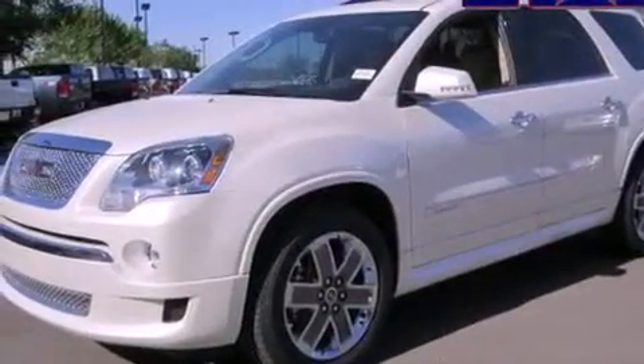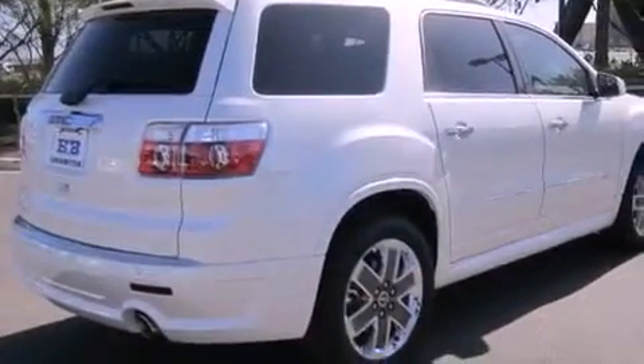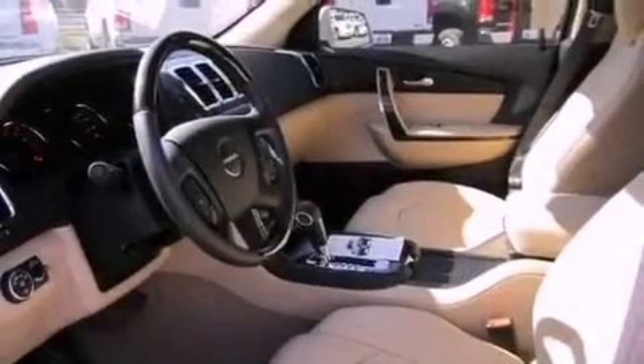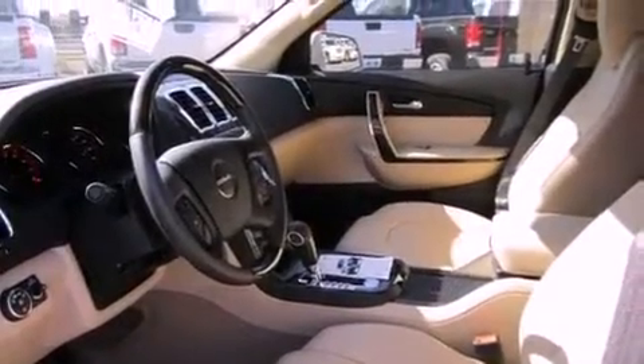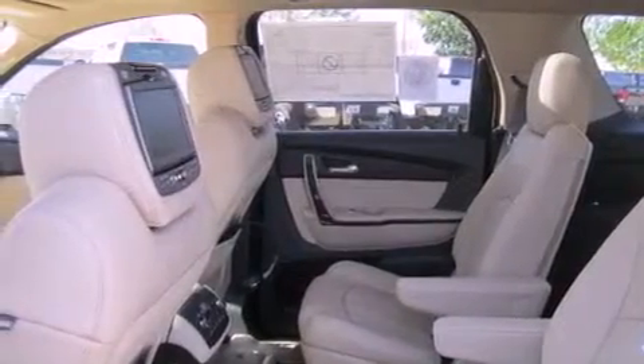The following features are also included: air conditioning, a power rear lift tailgate, cruise control, a premium audio system, leather seats, performance tires, an engine immobilizer theft deterrent system, an anti-lock braking system, heated side view mirrors, and chrome wheels.